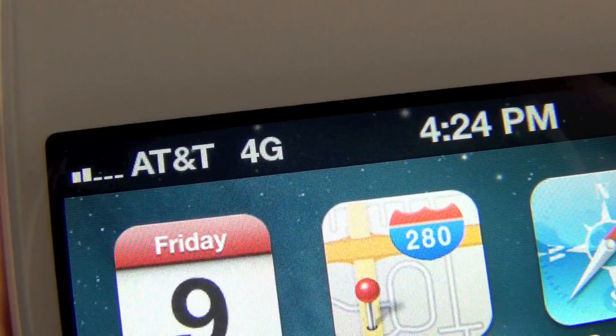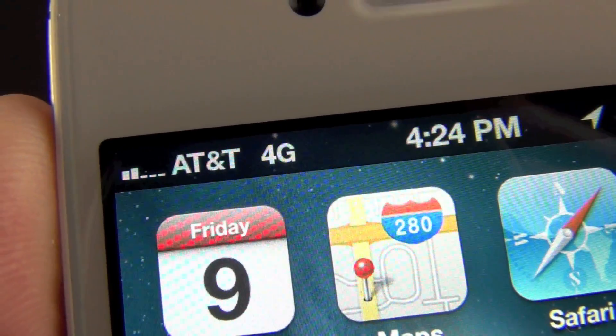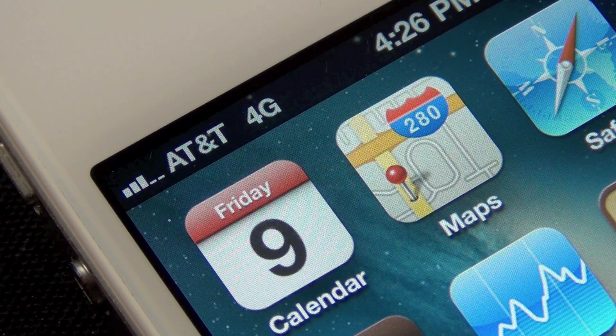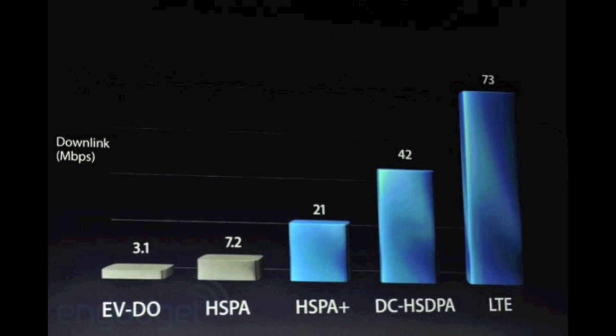A more controversial change is a new 4G indicator for AT&T iPhone 4S customers. The 4G indicator will now appear to customers operating in the carrier's HSPA Plus network. Generally HSPA Plus is not accepted as a 4G spec, but simply a revision of 3G. The accepted spec for 4G is LTE, which is capable of 73 megabits per second download speed, while HSPA Plus maxes out at about 21 megabits per second, although that's significantly faster than the 3.1 and 7.2 download speeds for the older 3G specs.